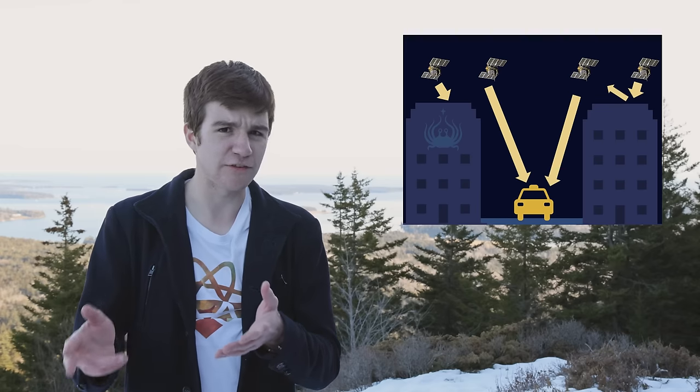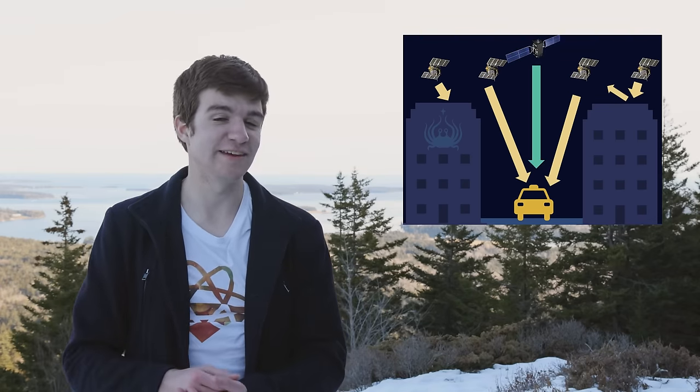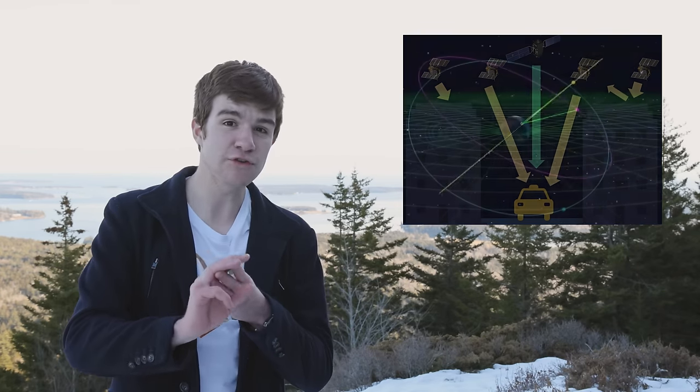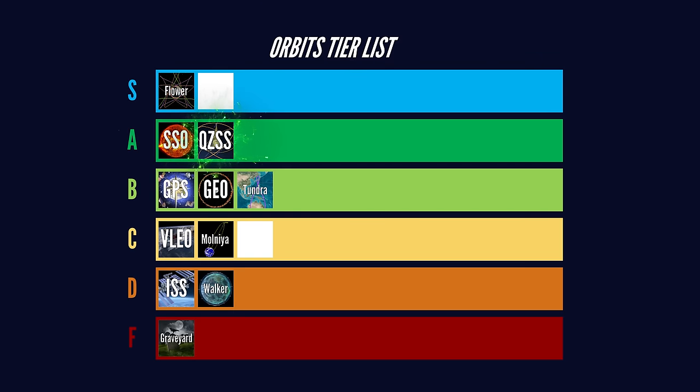You know how GPS doesn't work all that well in cities, and how Tokyo is the most city city to have ever citied? Well, in 2018 Japan patched themselves an upgrade by combining three tundra orbits and one geostationary orbit in what's called the quasi-zenith satellite system. Doing so, they can get reliable coverage even in the heart of Tokyo. Incredible. A-tier.